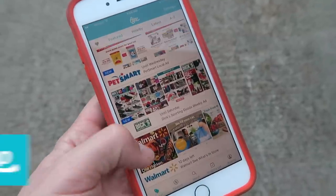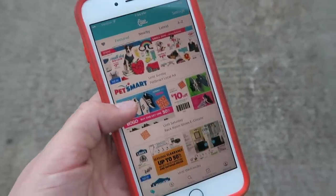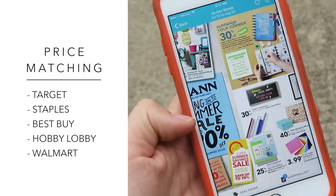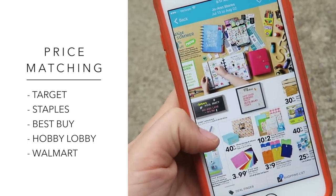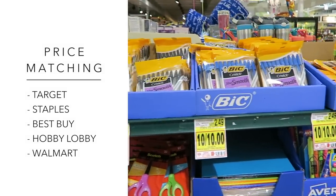I downloaded a free app called Flip. It has all of the flyers for all of your local stores and all of the best sale items. You have to show the cashier the flyer from the sales store. Not all stores allow price matching, but my favorite places to do it are Target, Staples, Best Buy, Hobby Lobby, and select Walmarts. Just make sure you read up on the store's price matching policy and double-check that your store offers it.